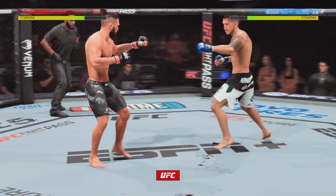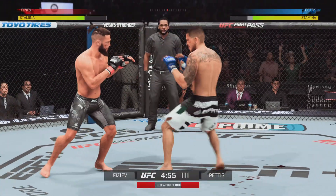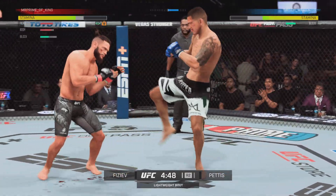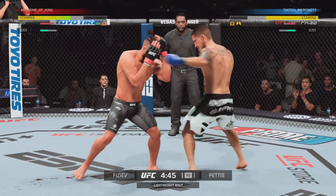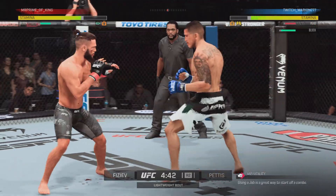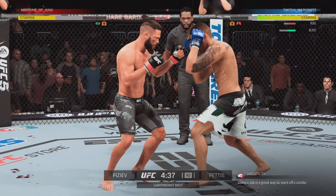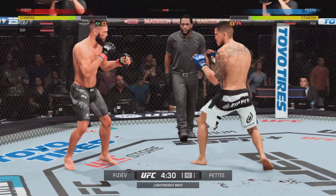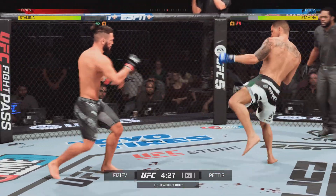Round two underway. He's really starting to put together some significant body shots here. These are gonna take their toll as this fight goes on. Pettis' nose is bleeding now — looks as though he got cut by one of those offerings from his opponent.